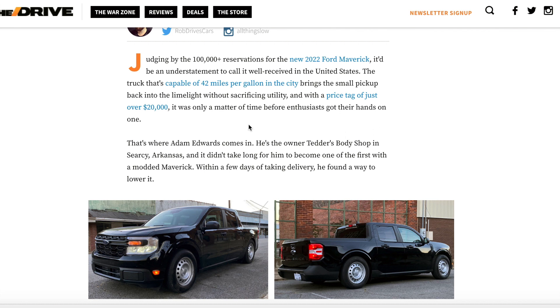The article notes that judging by the 100,000-plus reservations for the 2022 Ford Maverick, it'd be an understatement to call it well-received. The truck is capable of 42 miles per gallon in the city, bringing the small pickup back into the limelight without sacrificing utility, and with a price tag just over twenty thousand dollars. It's a very affordable pickup truck right off the lot, and Ford products typically do last a substantial amount of time.